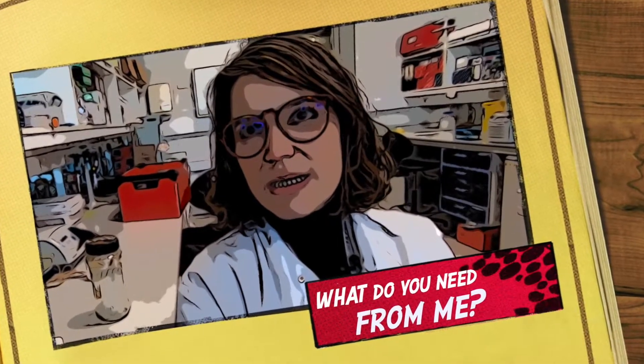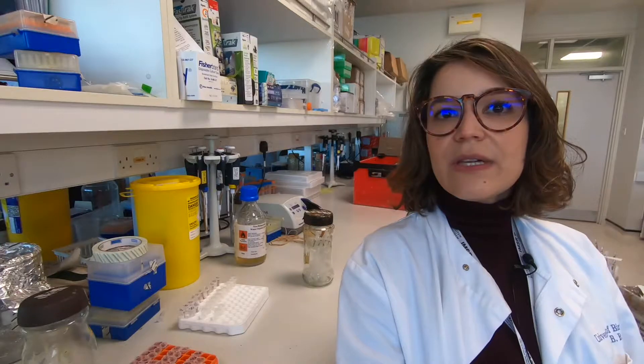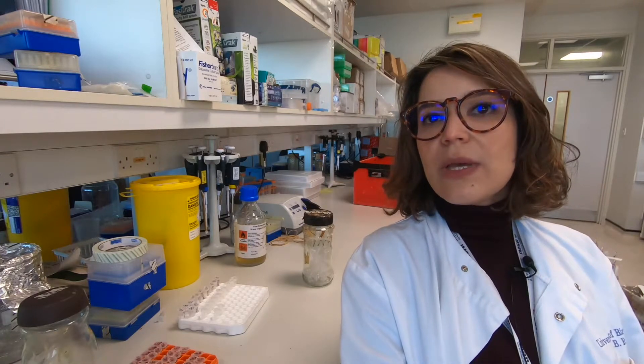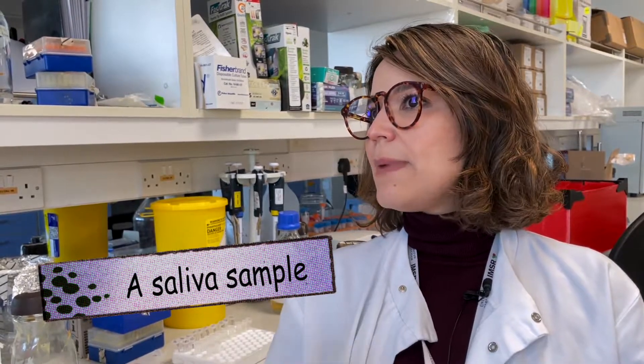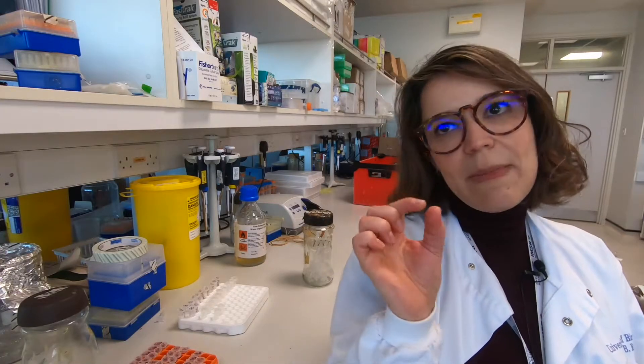The urine collection is done on the day before the appointment. We send the urine bottles to the patients by post with instructions on how to collect a 24-hour urine sample — every drop of urine in a 24-hour period. Then, once we have received informed consent from the patient, we proceed with the saliva sample, which is taken on the day of the appointment using a special saliva tube — like a straw that collects 2ml of saliva.